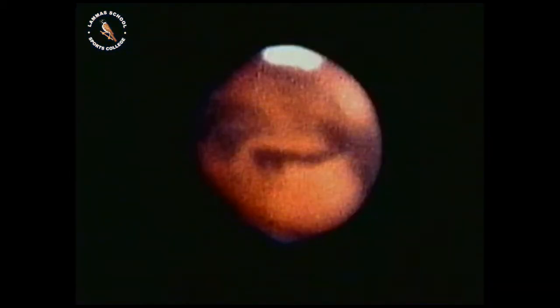If Venus is too hot, what about the Earth's other neighbour, Mars, the red planet? Mars lies about 230 million kilometres from the sun and has a diameter just over half that of Earth. At this distance from the sun, heat isn't a problem and the surface temperature ranges from a comfortable 26 degrees Celsius maximum at the equator to a chilly minus 80 degrees Celsius at the poles.